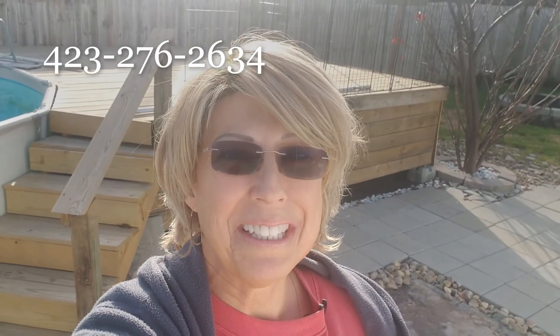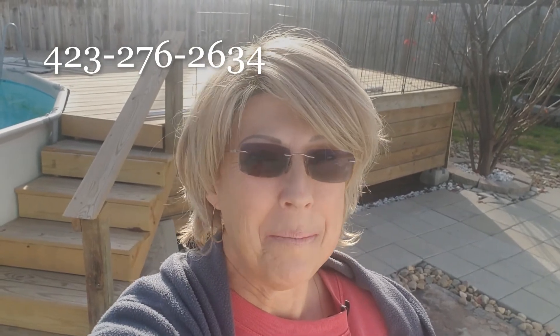Thank you for touring this home with me, and I hope you have a great home buying and selling day.